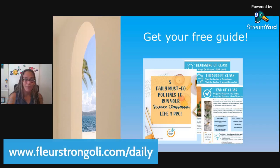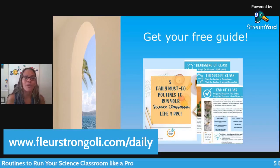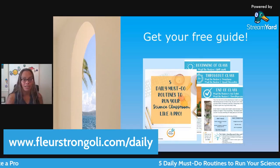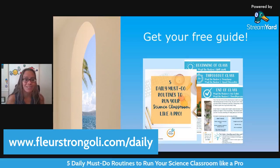If you haven't done this yet, be sure you grab your free guide: five daily must-do routines to run your science classroom like a pro. These are five things you should be doing each day, no matter what you are teaching, and it helps you feel less stressed and makes everything run a lot smoother.